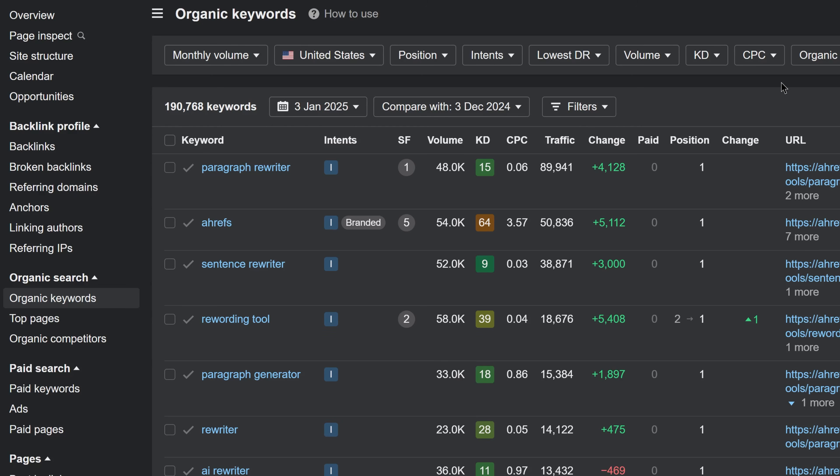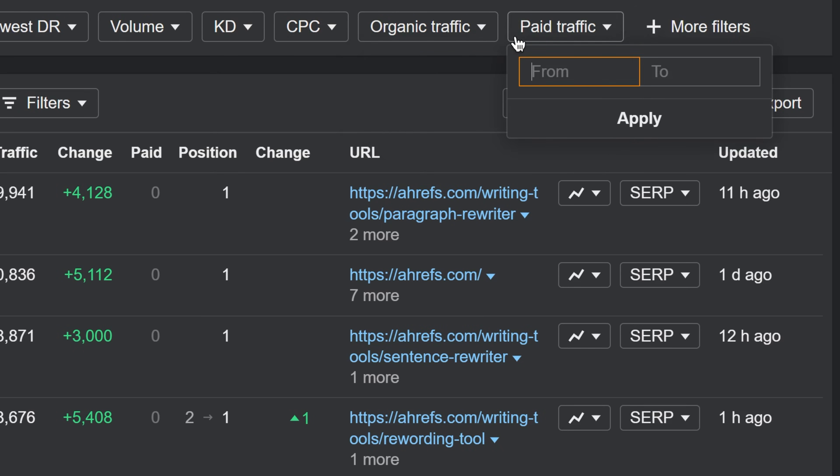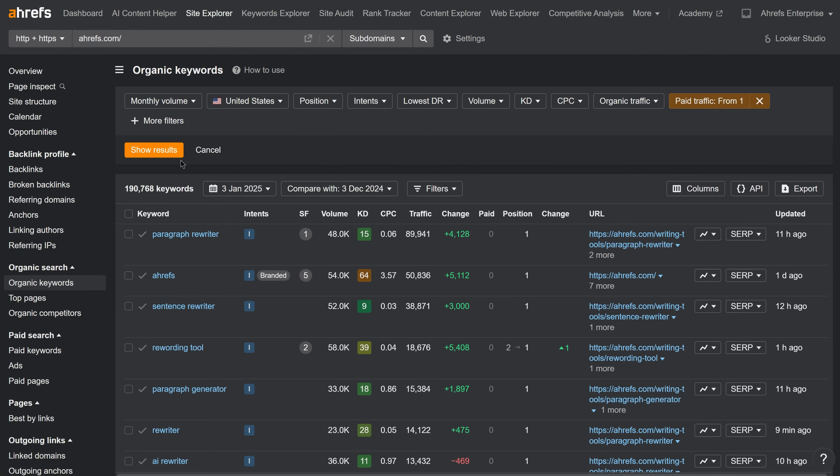In the organic keywords and paid keywords reports, we've added filters so you can find valuable keywords that bring both organic and paid traffic, or focus on organic-only or paid-only keywords.